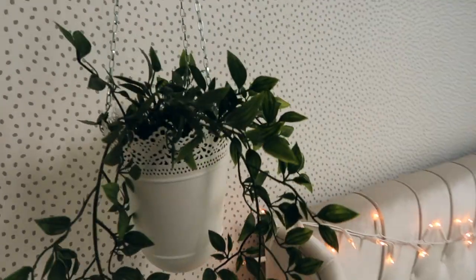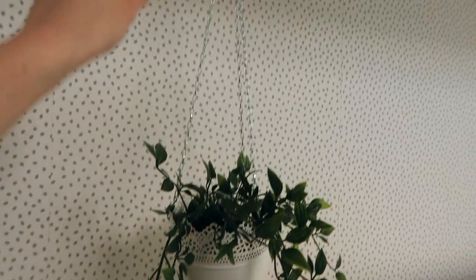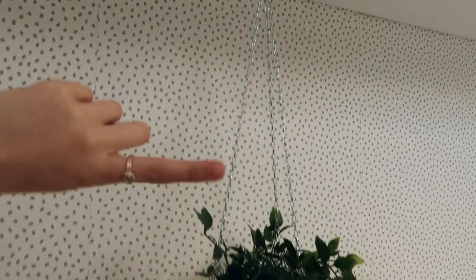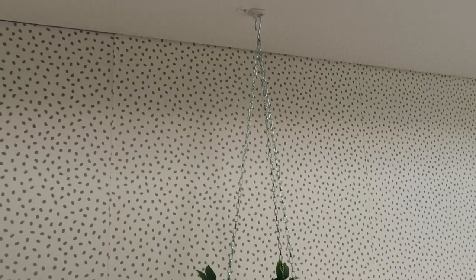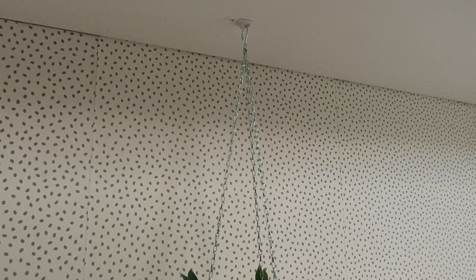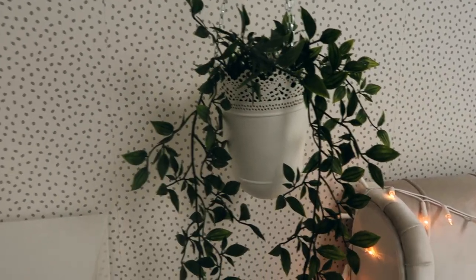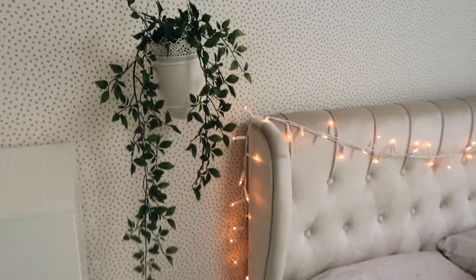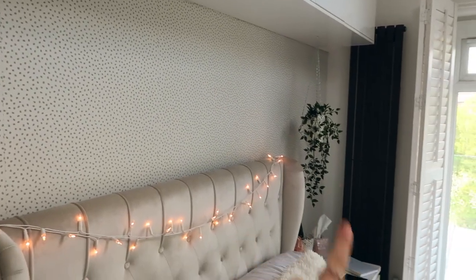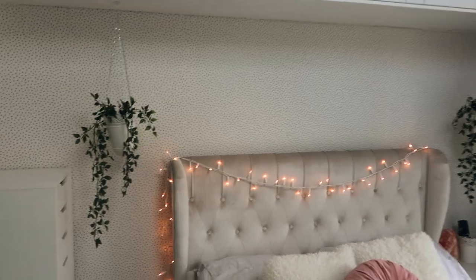Over here I have an IKEA scura pot that comes with a chain so you can hang it up. I used a cheap plastic hook from B&Q — a pack of about 20 for around three pounds. With this I also have a faux plant, which is just my favourite thing. I have one on each side of my bed and I think it just looks really lovely all together.